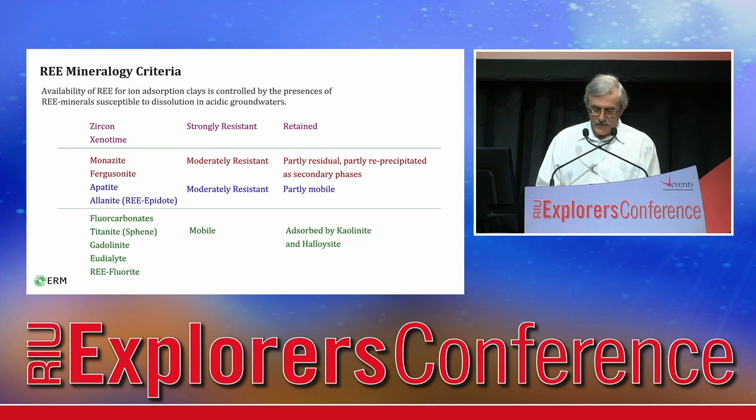The rare earth signature of the protolith generally controls rare earth distribution in the subsequent weathered mineralisation. Mobilisation of rare earths in the weathering zone is mainly controlled by the presence of mineral hosts susceptible to dissolution in acidic groundwaters. Zircon, xenotime, and monazite — the most common minerals in hard rock deposits — are resistant to weathering and are retained in the regolith. Fluorocarbonates, gadolinite, allanite, and some other species are relatively mobile, releasing rare earths into supergene fluids, and are the potential minerals to form clay-hosted deposits.